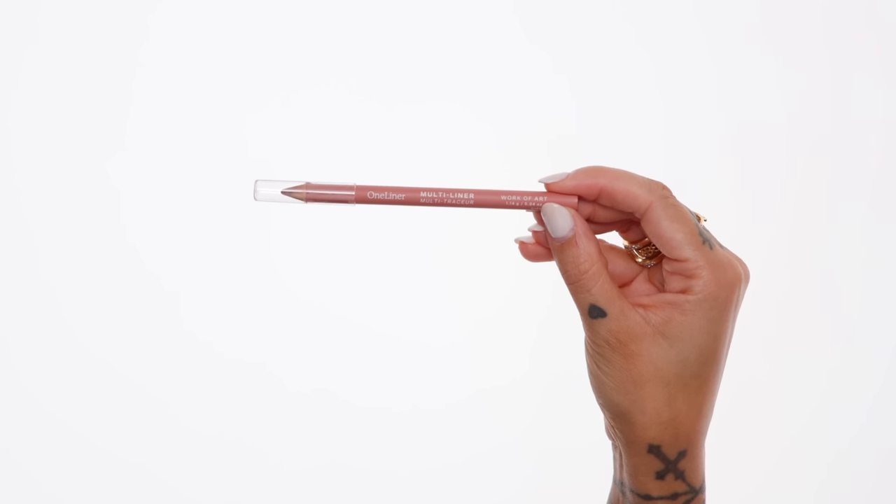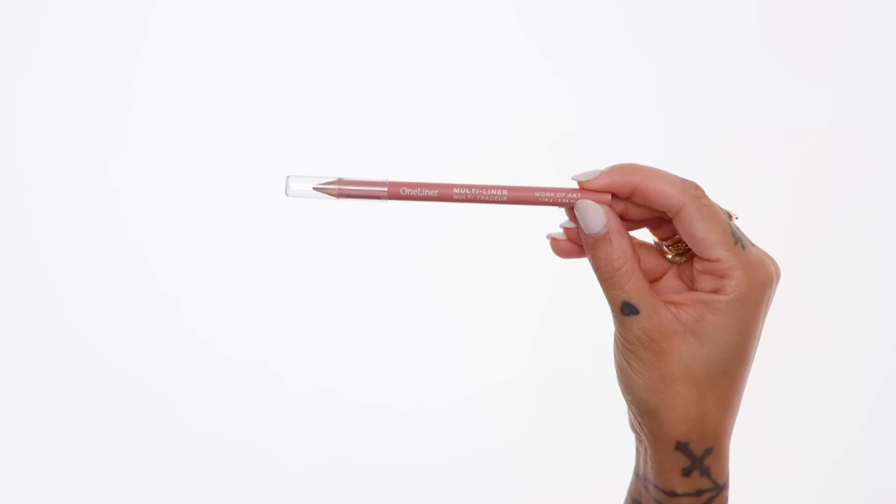Switching back to lip products — this lip liner from Tower 28 is the One Liner Multi Liner in the shade Work of Art. It's a beautiful neutral tone that would go with so many lipsticks — perfect for fall. I throw this in my makeup bag and it's been working with so many of my favorite lipsticks. I especially love wearing it with MAC Honey Love Lipstick and MAC Kind of Sexy Lipstick. It's a really beautiful, rich earth tone lip liner and the formula is really nice. The brand sent me this with a couple other shades and this one is by far my favorite.